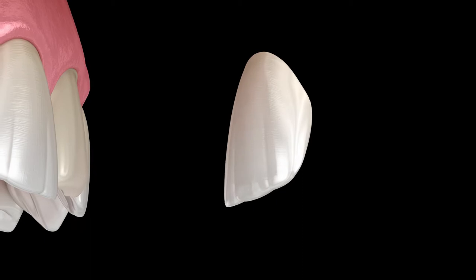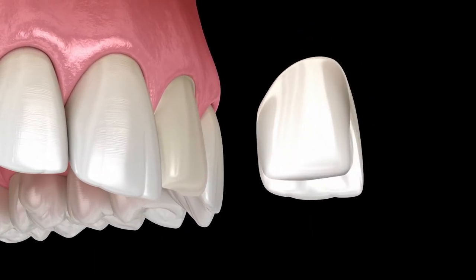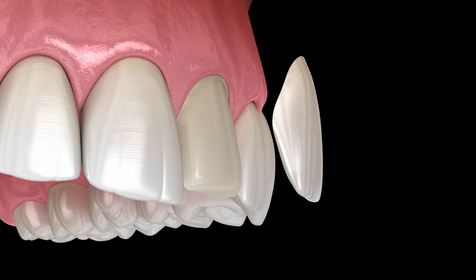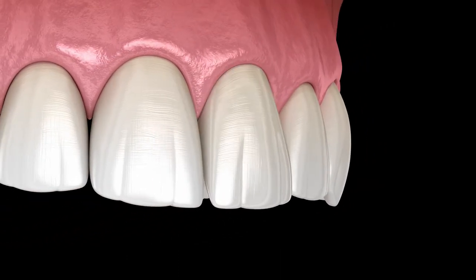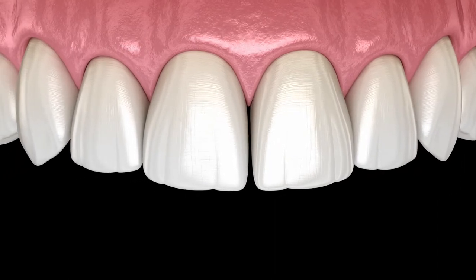A porcelain veneer is a very thin piece of porcelain that goes over the outside of your tooth and wraps around the edge. They are used for changing the shape of your tooth, to support your tooth. They replace a worn tooth if your tooth has been broken down and it needs to be longer. They also will hide discolored teeth as well.